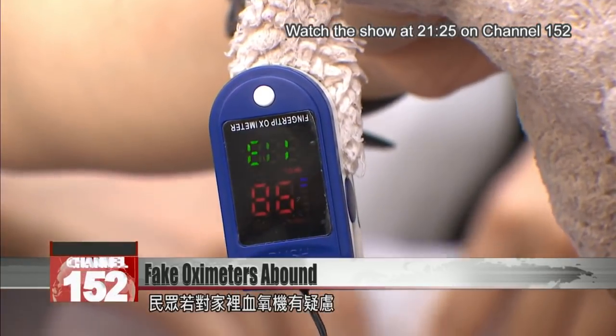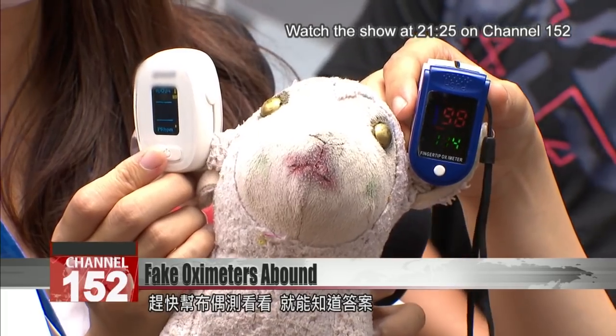If you're concerned about an oximeter in your possession, start with a test on your cuddly toys.